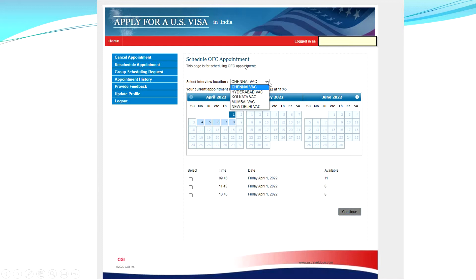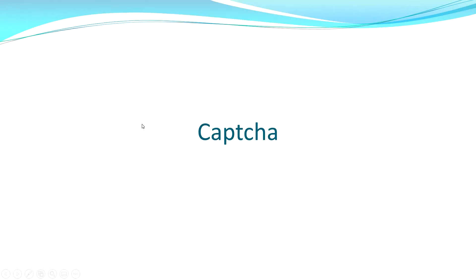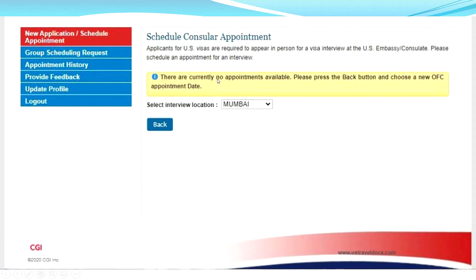Next you'll see 'Schedule OFC Appointment' — this is your biometric appointment. In India, you can select your location, look at the dates, select a particular date, then choose a time slot and press continue. You'll get another captcha, and then you may see: 'There are currently no appointments available, please press back button and choose a new OFC appointment.' There are two things to schedule — the OFC appointment and the actual interview appointment. It was saying there are no interview appointments available.